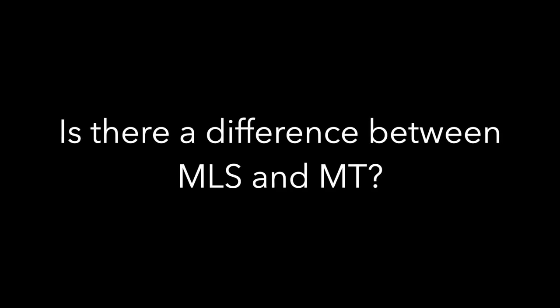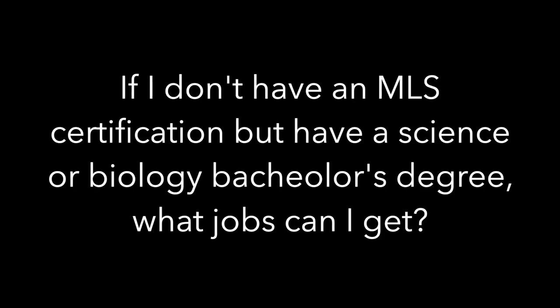Is there a difference between MLS and MT? Yes — MLS, the Medical Laboratory Scientist certification, is tied to your four-year degree. The MT, which stands for Medical Technician, is your two-year associate's degree. When looking for jobs, focus on whether the listing says 'technologist' (four-year) or 'technician' (two-year) — that will help you a lot.